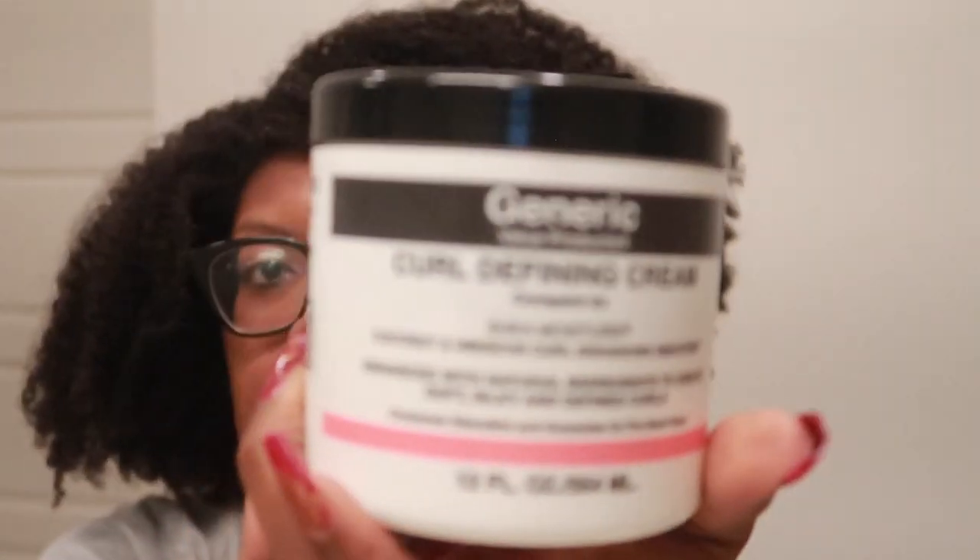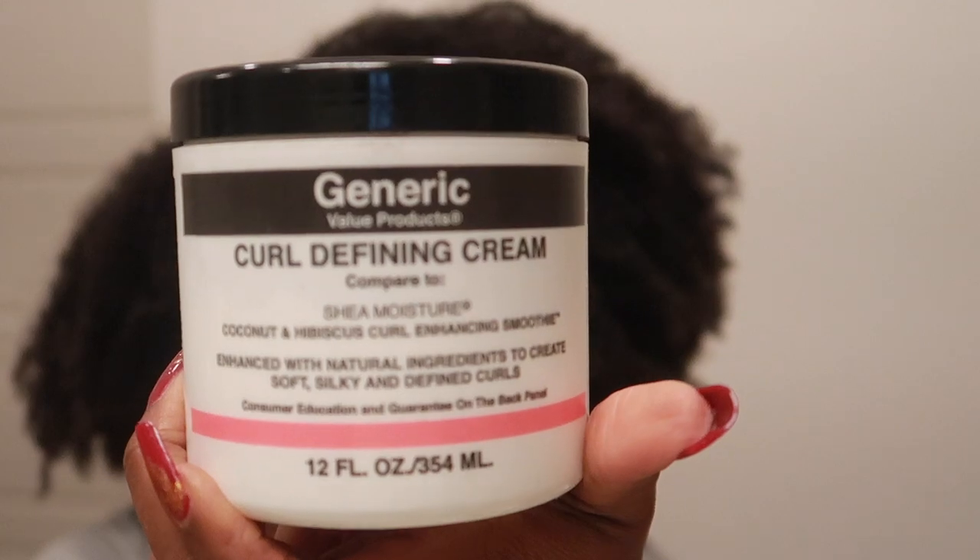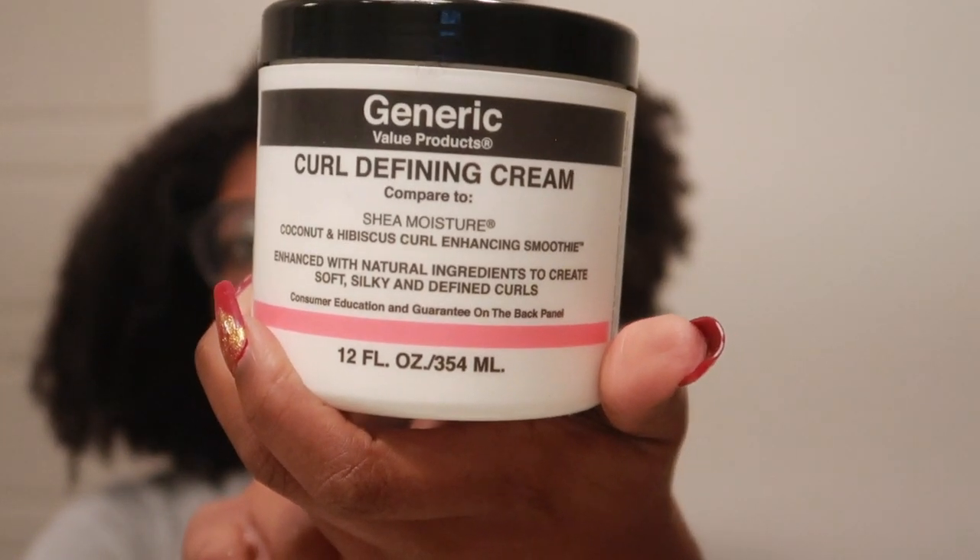Let's go into my styling products and other random products — this is where I have the most. So we have — I was not playing — the Sally's generic curl defining cream, which was basically the dupe for Shea Moisture's curl enhancing smoothie, but honestly this is better than the curl enhancing smoothie in my opinion. They discontinued this, started selling it for four dollars, then two-for-five, so I went in almost every day and stocked up. At one point I had like five of them.